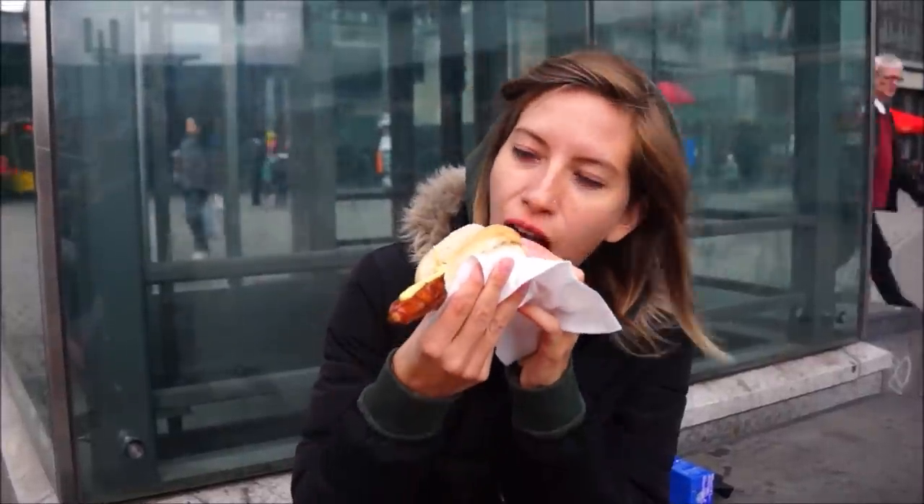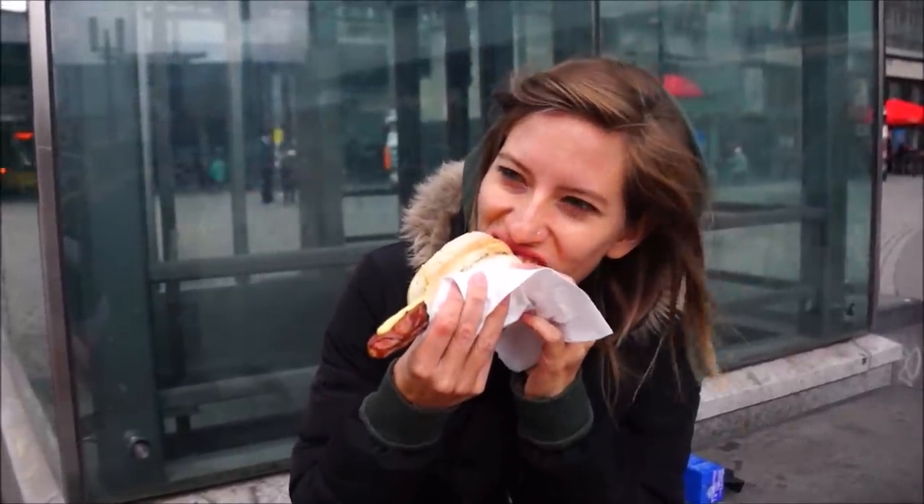That's so good. I got it with mustard, which is even tastier.